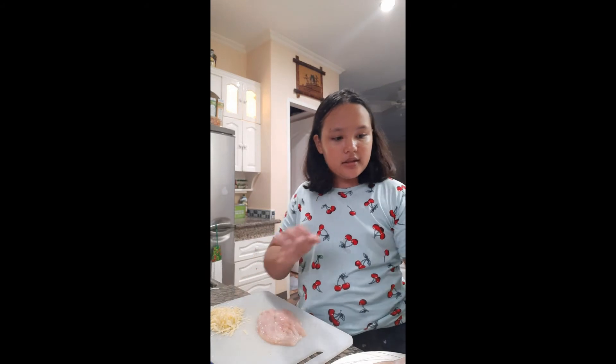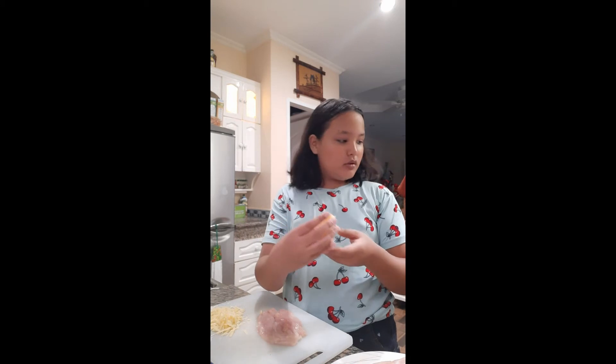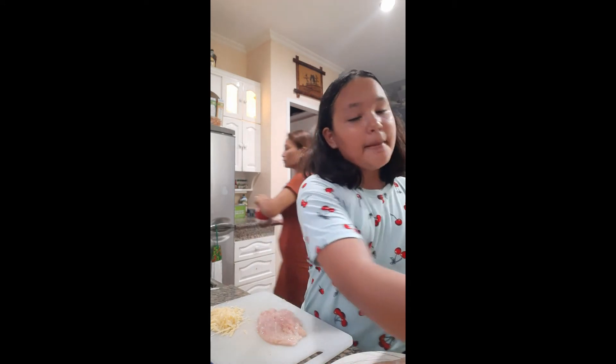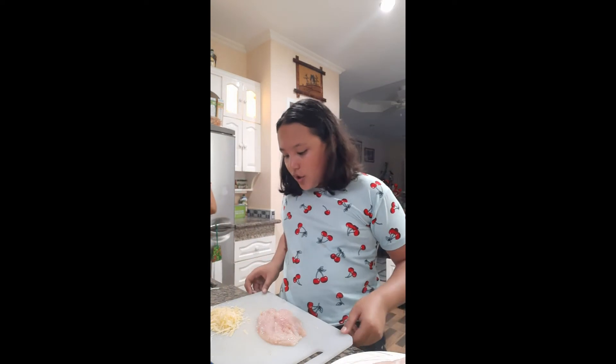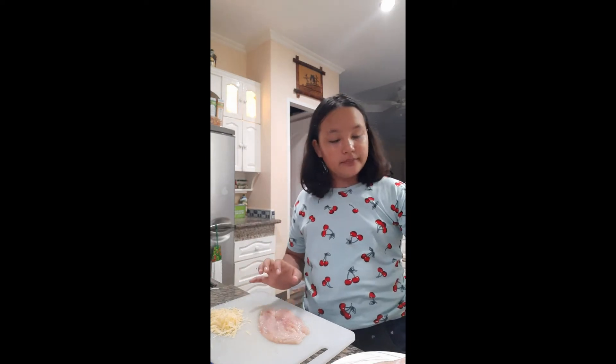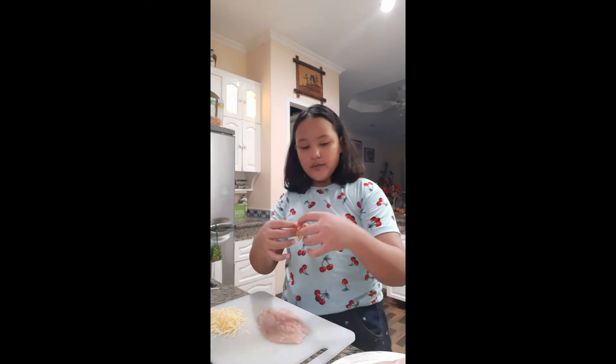So we have the ingredients for the chicken Cordon Bleu. We have the cheese — what is this cheese called, mom? Gouda! You know that cheese, Gouda? I don't understand the full name but it is cheese and I'm going to be using this to make chicken Cordon Bleu. We already have the cheese and we have the chicken. We also have our bacon right here, so let's get started.